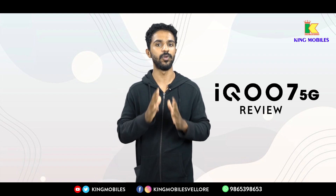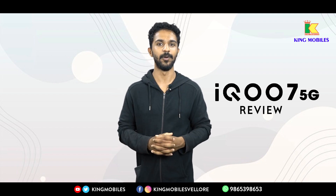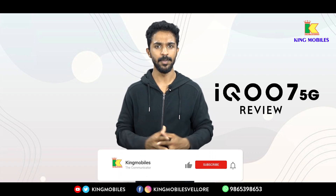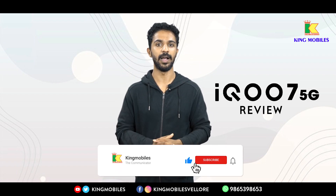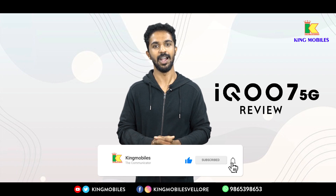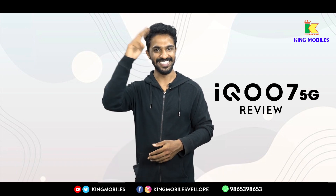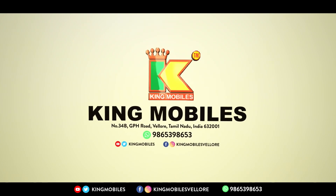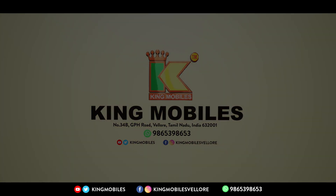If you liked this video, please like it, comment, and share it. For new videos, make sure to subscribe to our Kingmobiles channel. Until then, this is DK signing off.